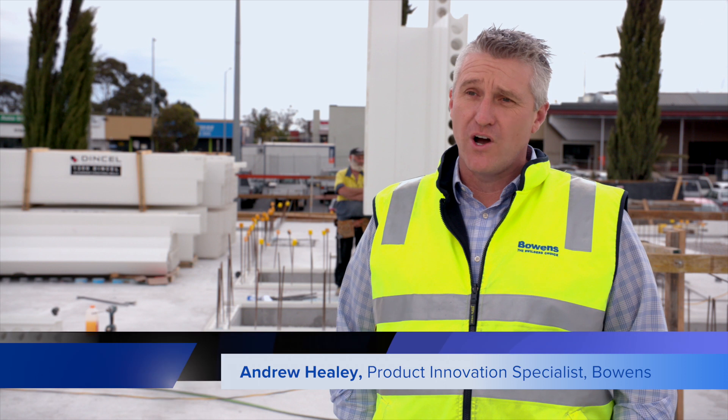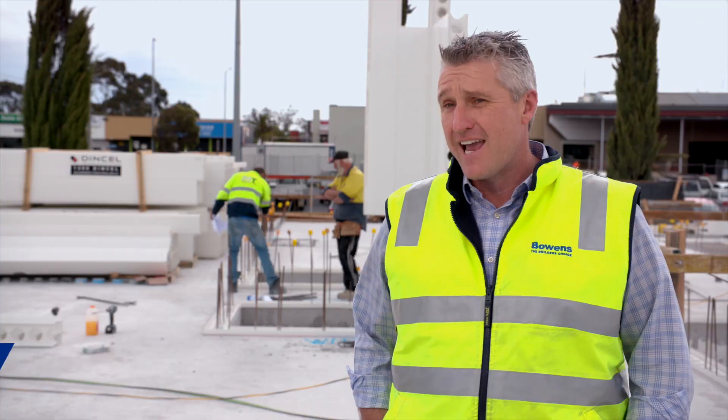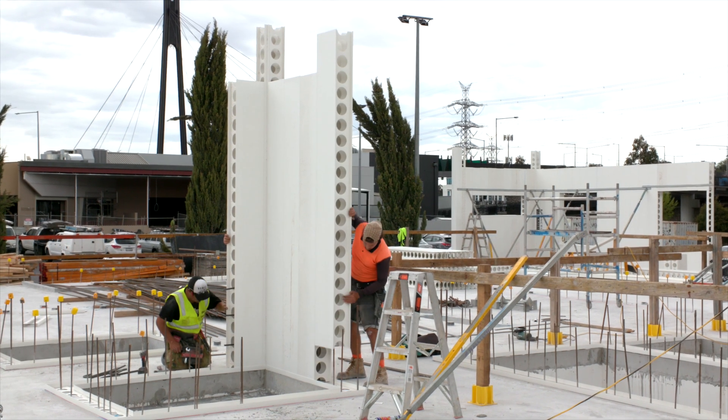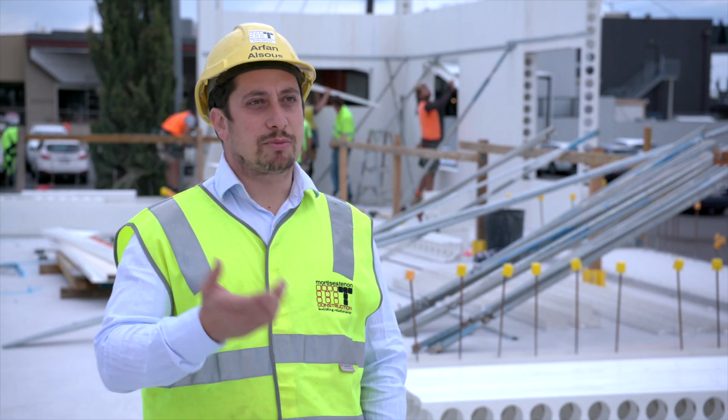Bowens is really excited to have partnered with DINCEL to become their key distributor for the Melbourne market. It's a fantastic product, really innovative for us and our builders. Our carpenters have picked it up so quickly — whenever we have a new guy on the job, in two days they're just up and running.